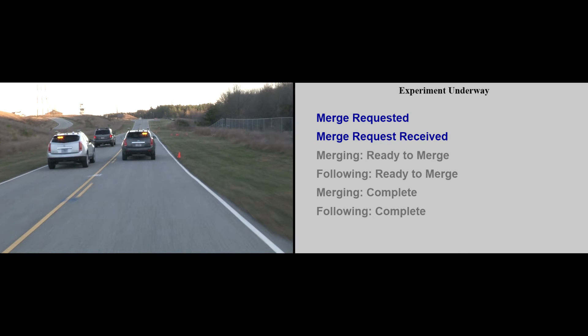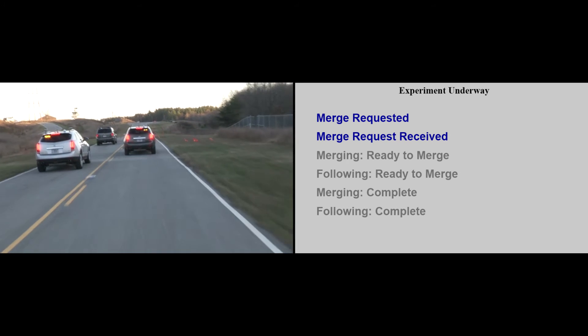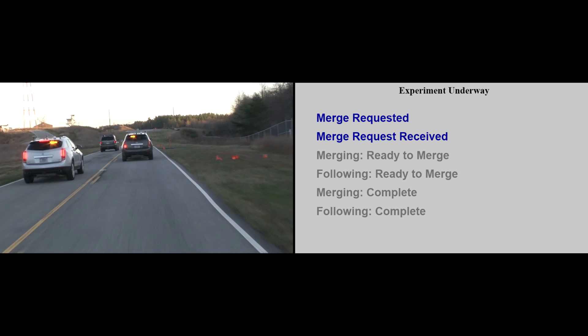The merging and following vehicles automatically adjust their speeds to create a gap for the merging vehicle to enter. Both vehicles use vehicle-based radar systems to acquire and maintain the appropriate gap distances. Once safe gap distances are acquired, both vehicles broadcast messages via DSRC indicating they are ready for the merge to take place.